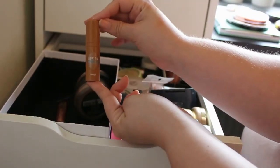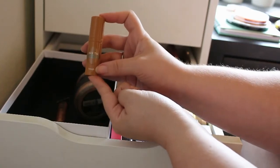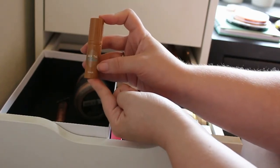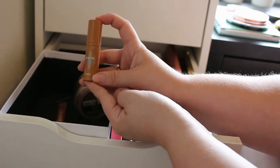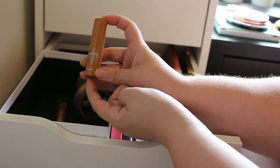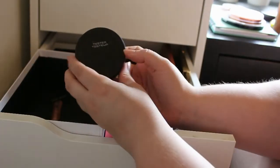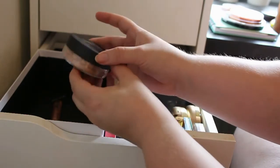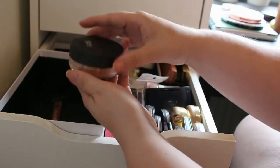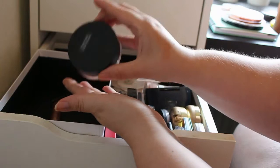Next up we got the Benefit Hoola — and this is the liquid one — and I'm really a big fan of this. Considering I'm not into liquid highlighters and bronzers, I really like this, so I'm going to keep this. And then I got this Goss with some little pearls in here to highlight and bronze with, but I'm going to get rid of this one because I've had it for so long and never used it.